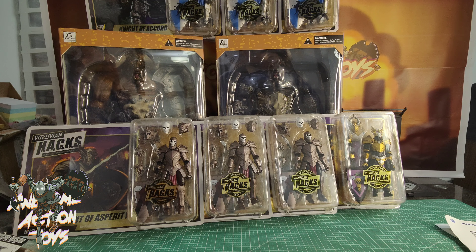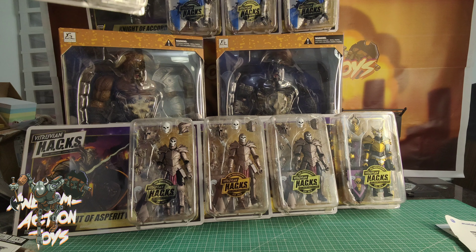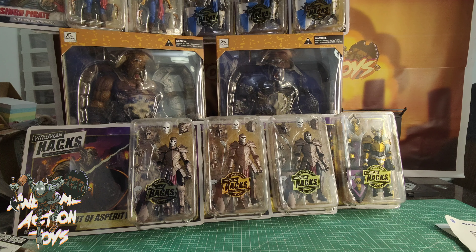Still 1:18 scale, still Boss Fight Studios. I got myself two of the Sing Pirates — really been looking forward to these for a while. Very cool.